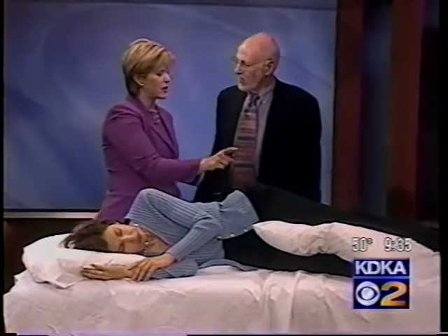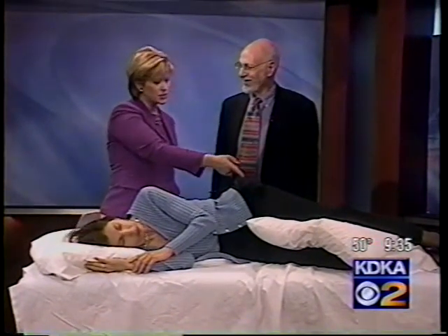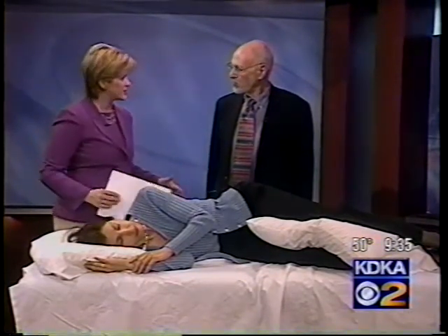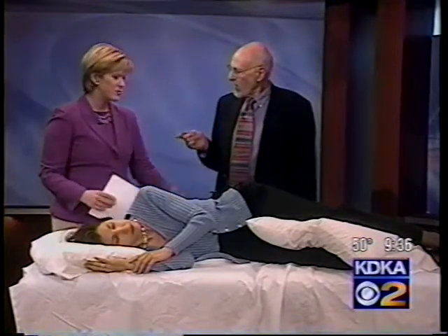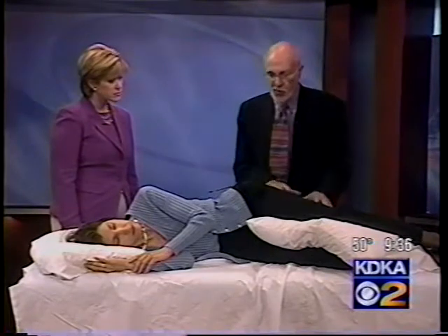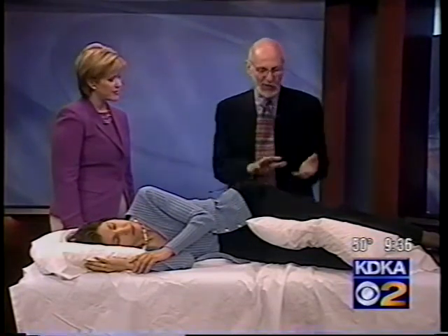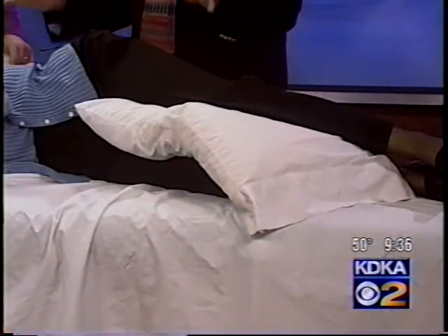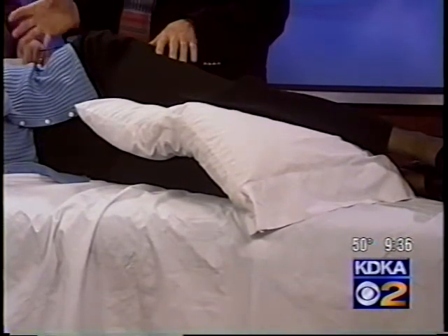OB-GYNs tell pregnant patients to do this as well, especially at the end of pregnancy when hip joints can get jammed. As for pillow thickness between the legs, the people who are sensitive — the 'pea princesses' — will figure it out themselves. They can decide if they want it a little thicker or a little thinner. This is for lying on your side with low back pain and abdominal pain.